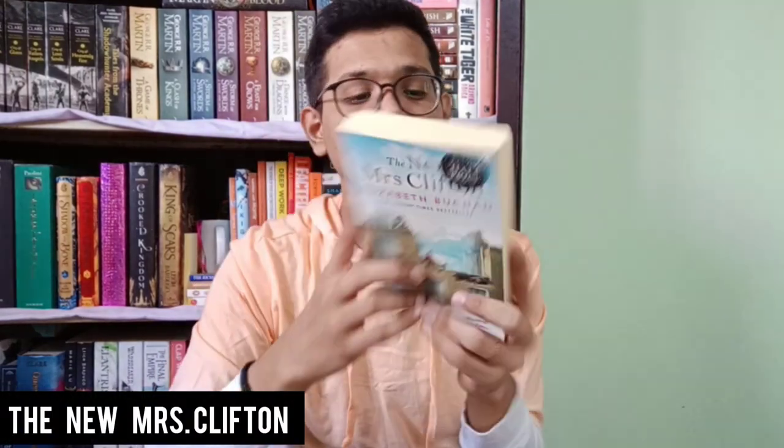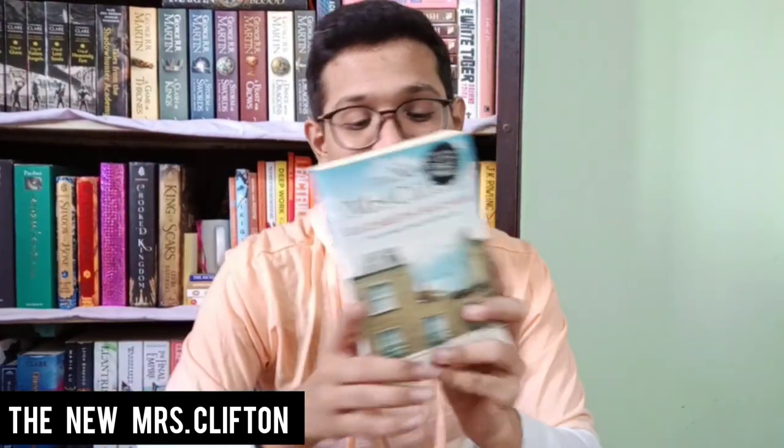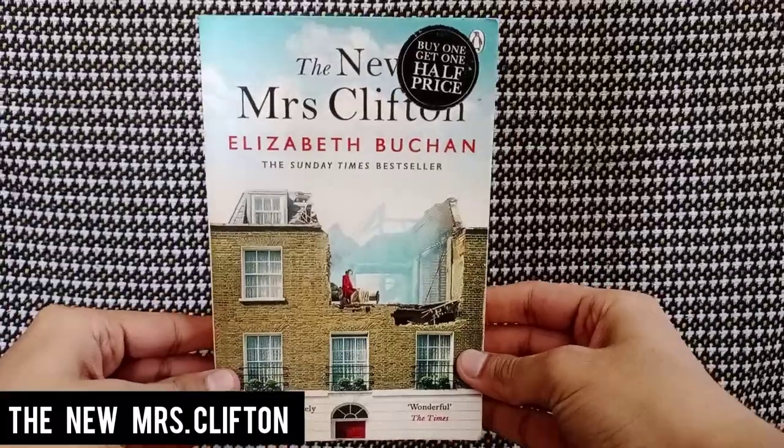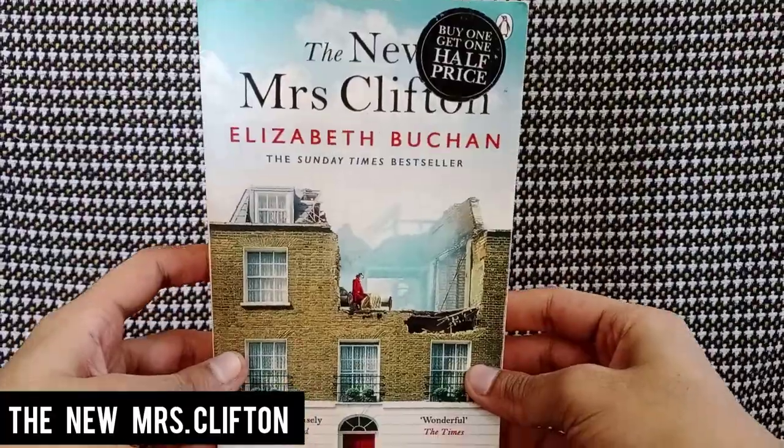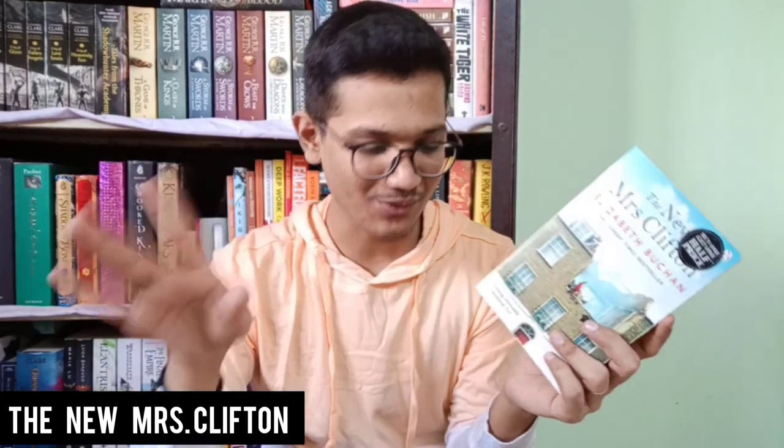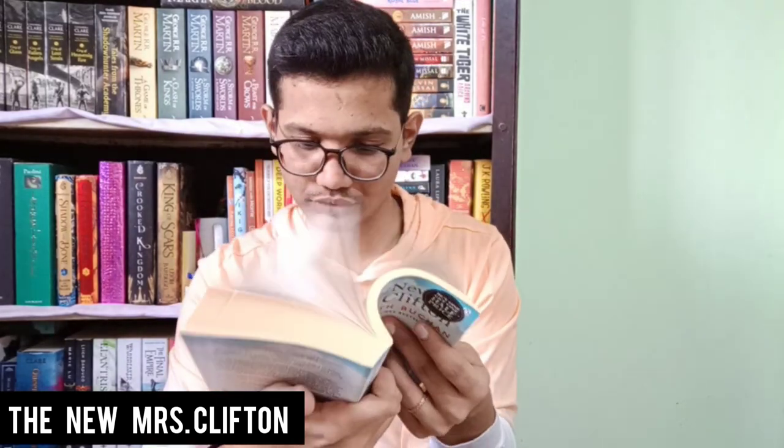Next is The New Mrs. Clifton by Elizabeth Archer — it says Sunday Times bestseller. I think this is literary fiction from the cover which shows just a house. There's a half-price sticker on it which isn't great. The cover is good but very dirty, and the back is similarly good but dirty. Notably, the spine is not cracked at all on this one — so we have at least one book without a cracked spine! The pages have some spots on the edges but inside they look really good.